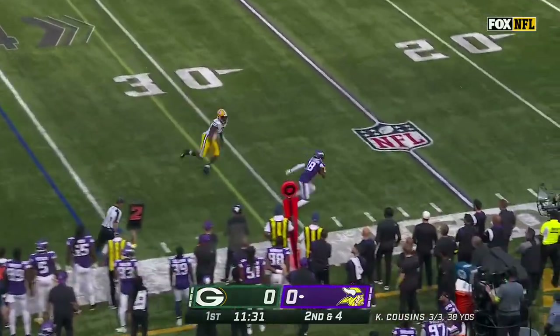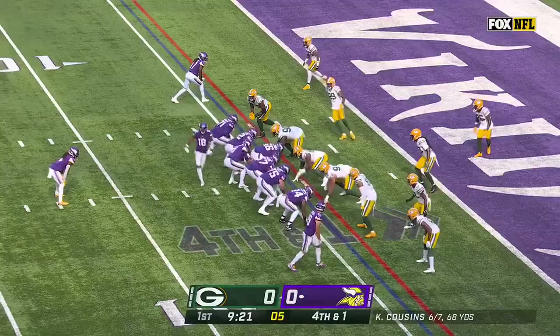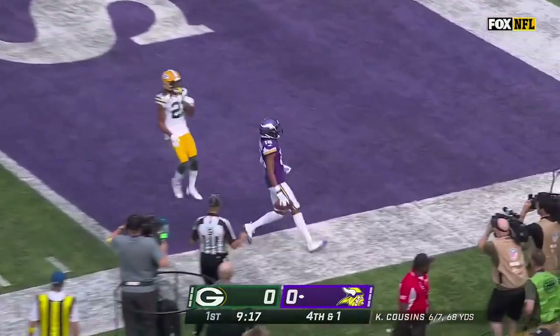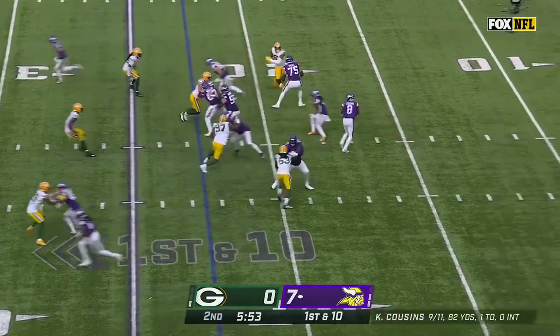Cousins stands in with time to get Jefferson wide open, makes the move inside the 20 and down to the fifth. Cousins got a throw near side, caught for the touchdown — Jefferson plays, just snap it and go fake.